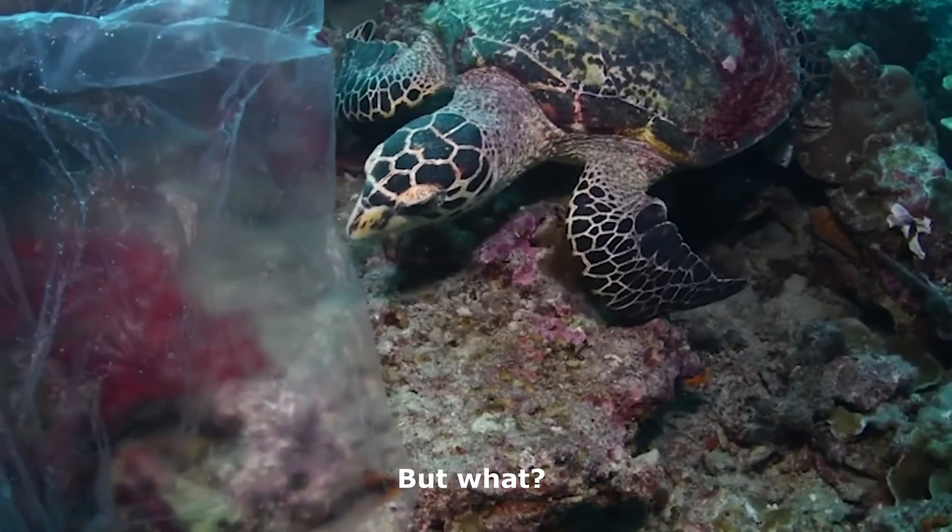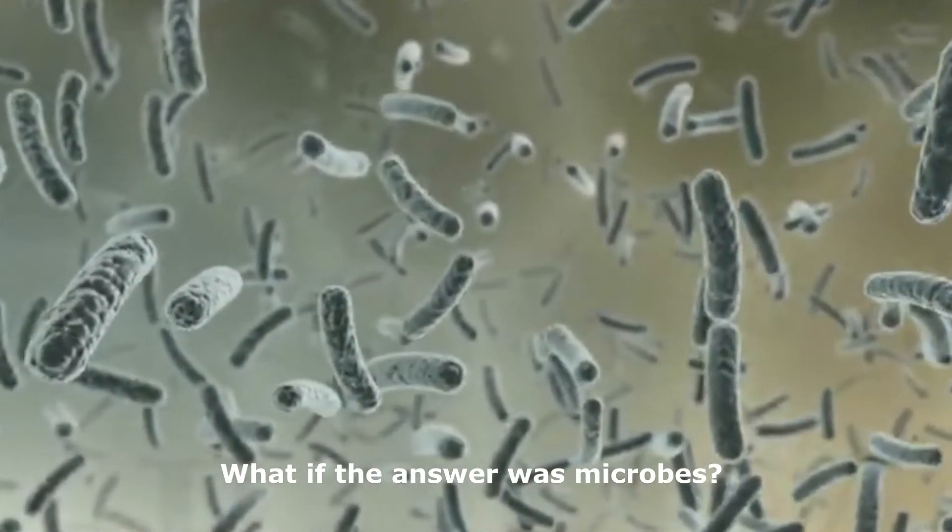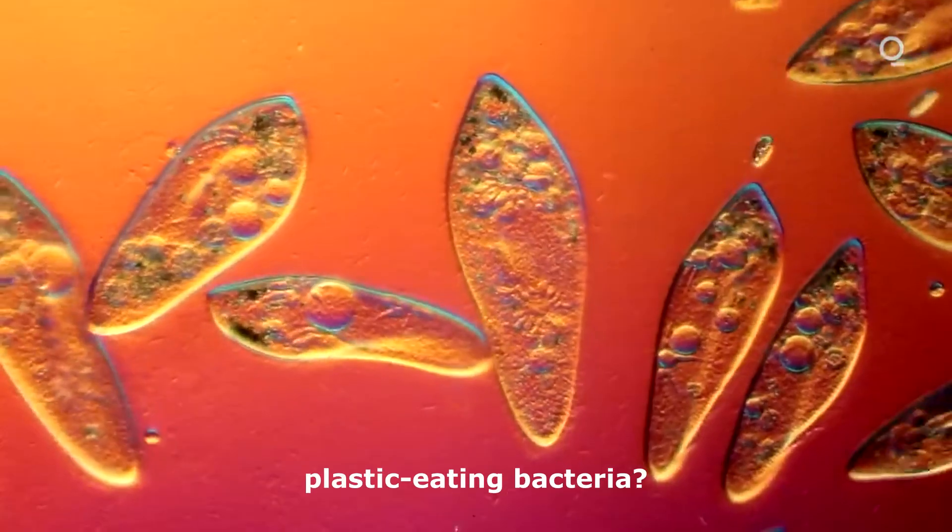But what? What if the answer was microbes? More specifically, plastic-eating bacteria.